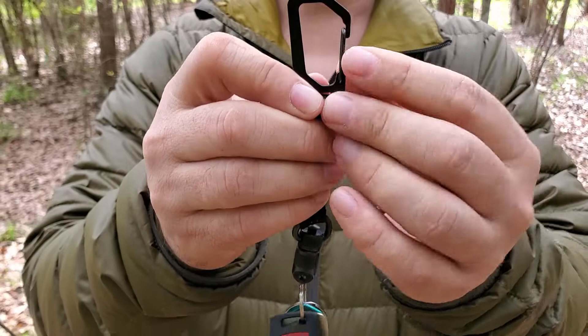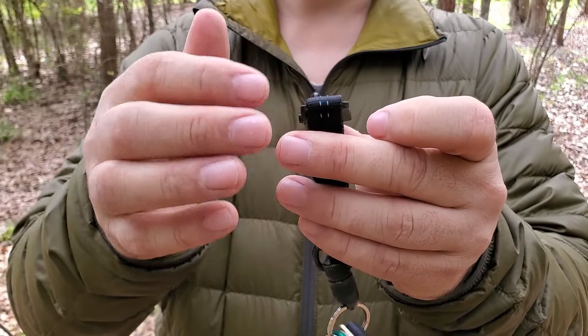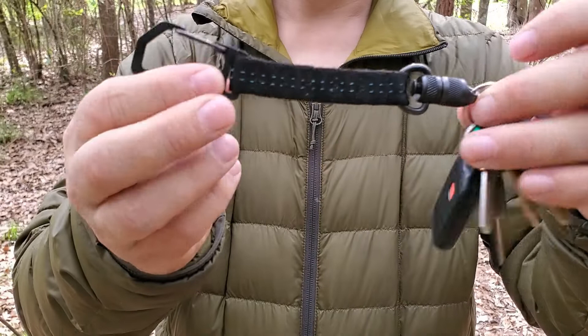The carabiner has a very strong gate that is sturdy — it doesn't sway out of position to the left or right, and it is very strong when attached to your belt loop. It's a nice flat, lightweight carabiner.